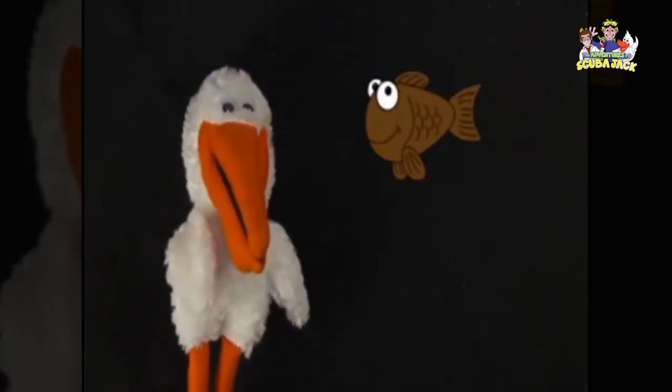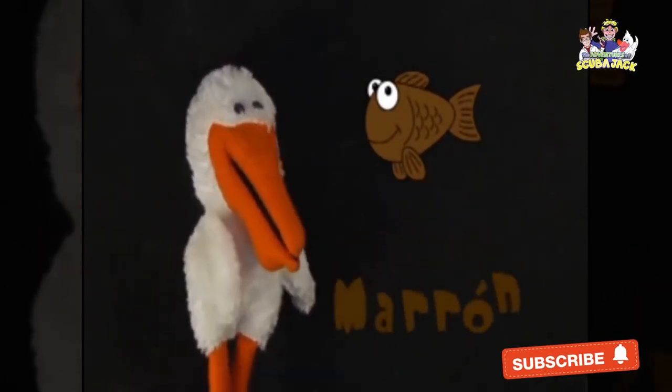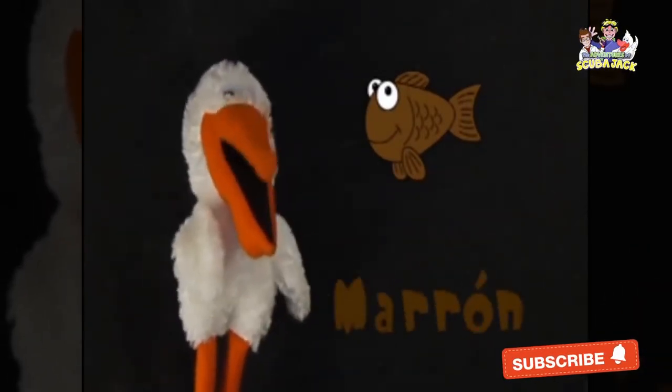Or here is a fish. This one is brown. Can you say marrón? Muy bien. Very good.